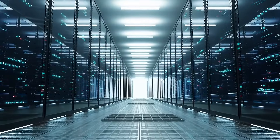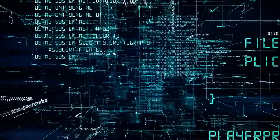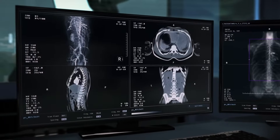That means greater energy efficiency throughout your data center. These servers give you the power for heavy workloads, such as natural language processing, recommendation engines, fraud prevention, molecular dynamics, and medical diagnosis.